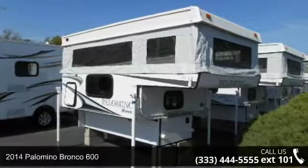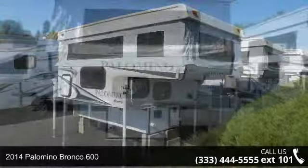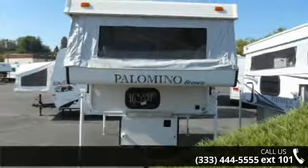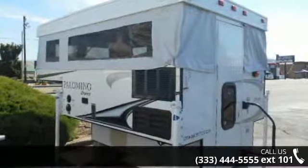Begin an adventure with this 2014 Palomino Bronco 600. Take to the road with abandon. This truck camper has all you need for your traveling pleasures. This unit offers all the amenities of a travel trailer in an easy, on-the-go, truck-mounted unit.